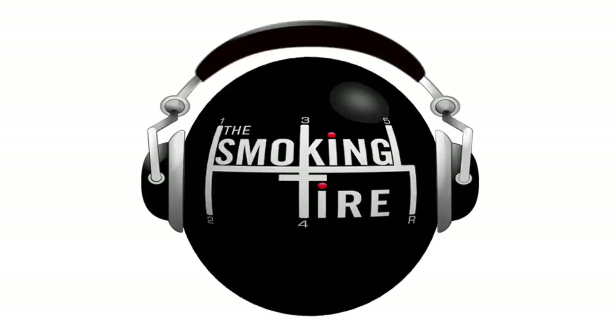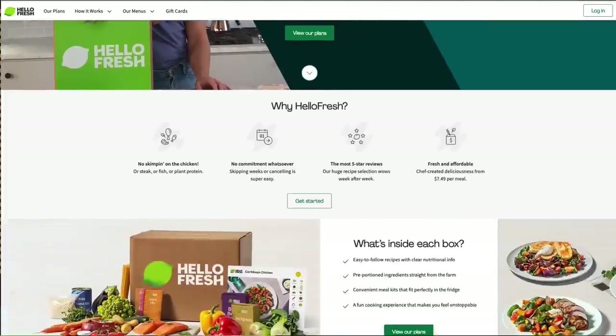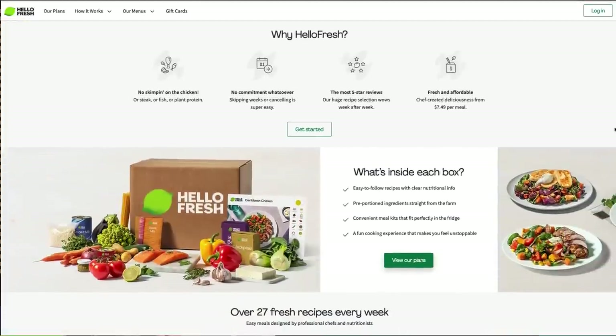What up, everyone? This episode is brought to you by HelloFresh. We know how it is at this point — we've been talking about it. With HelloFresh, you get pre-measured ingredients and mouth-watering seasonal recipes delivered right to your door. Skip trips to the grocery store and count on HelloFresh to make home cooking easy, fun, and affordable. That's why it's America's number one meal kit.